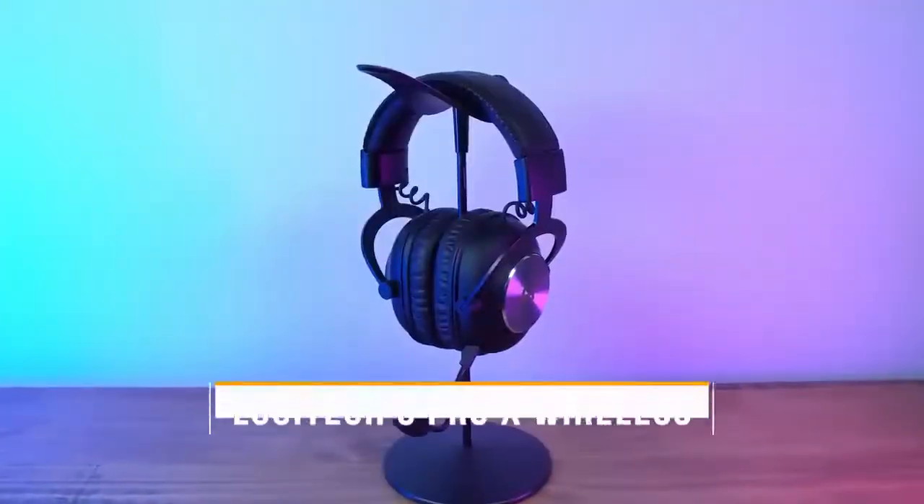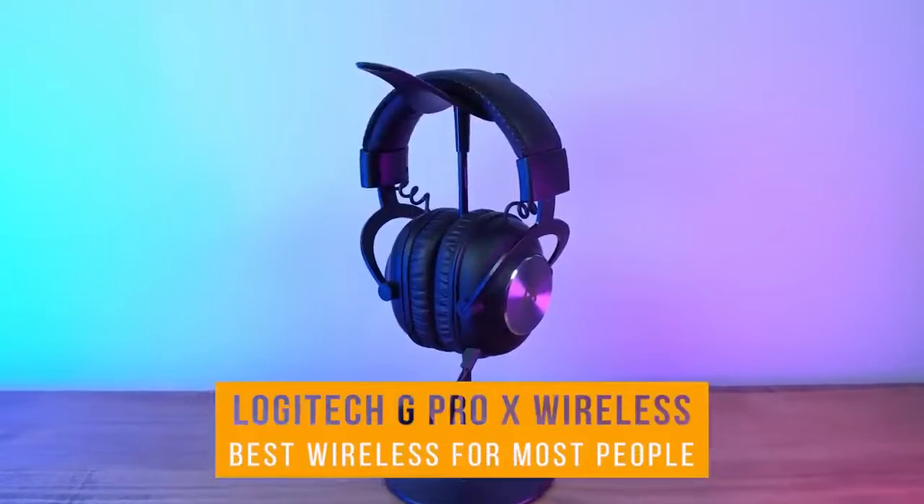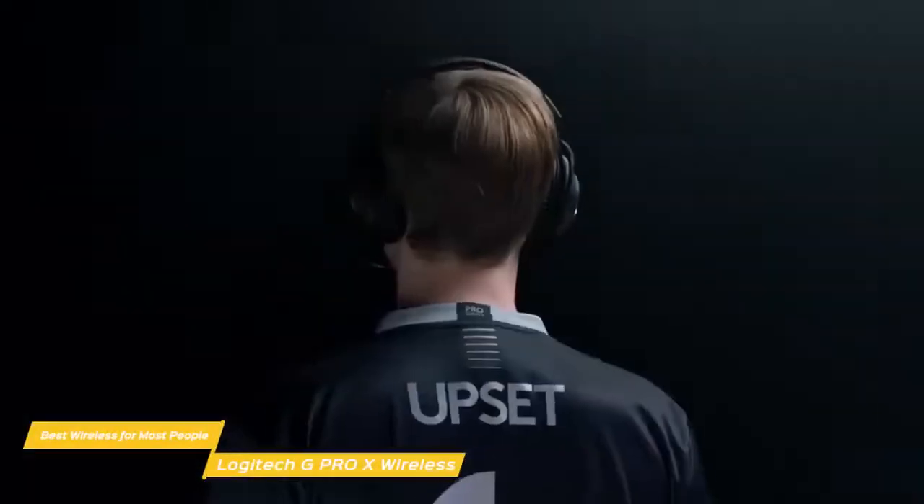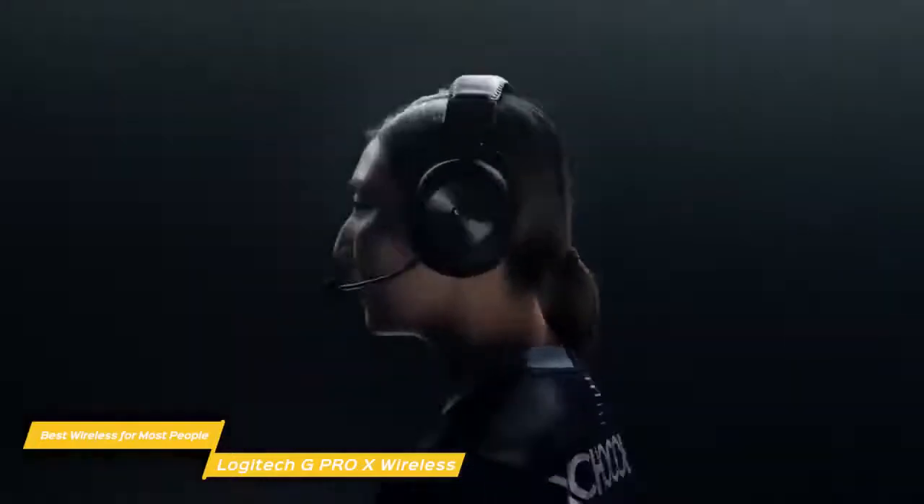First up, the Logitech G Pro X Wireless — our pick for best wireless gaming headset for most people. The Logitech G Pro X Wireless takes everything that made the Pro X's wired model great and improves on it with the addition of wireless connectivity, serving it up with the best combination of price, sound quality, and comfort.